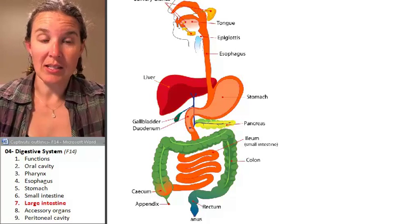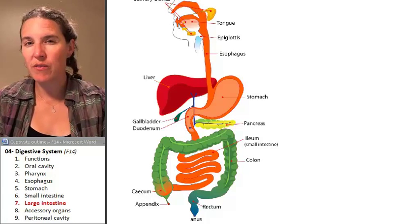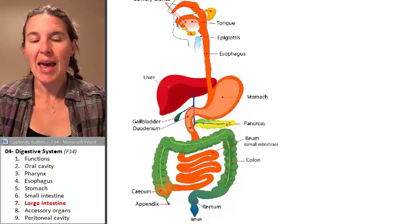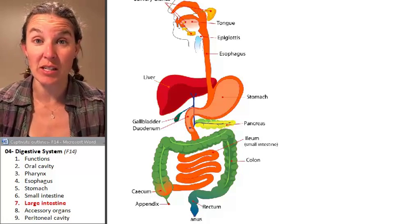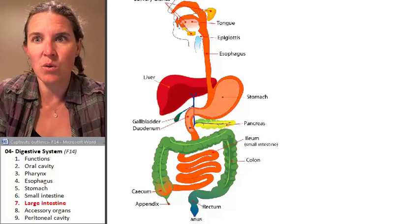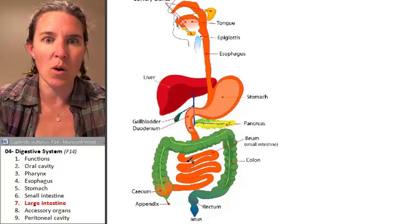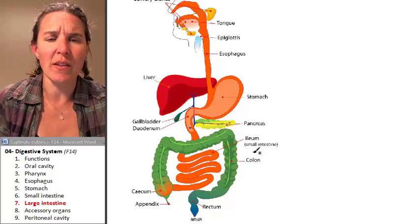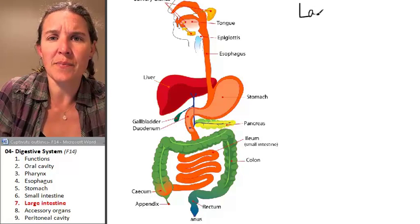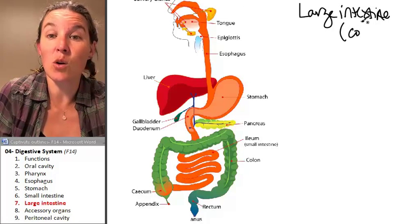We made it through the small intestine where most of our chemical digestion and absorption has happened. Now we enter a structure that is structurally much different — there's no question we are somewhere new. We exit the ileum and enter this giant green thing, which is the large intestine. Another name for the large intestine is the colon.